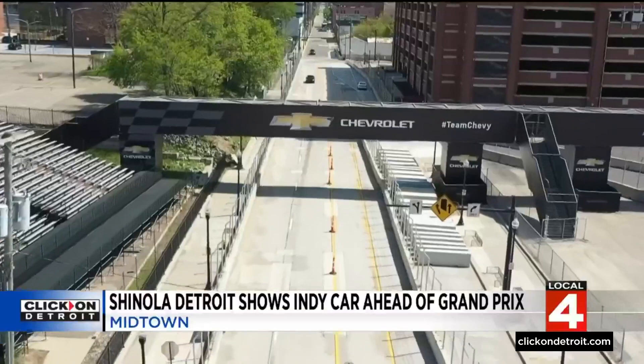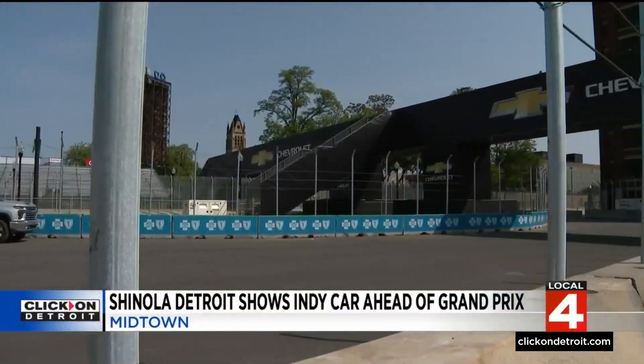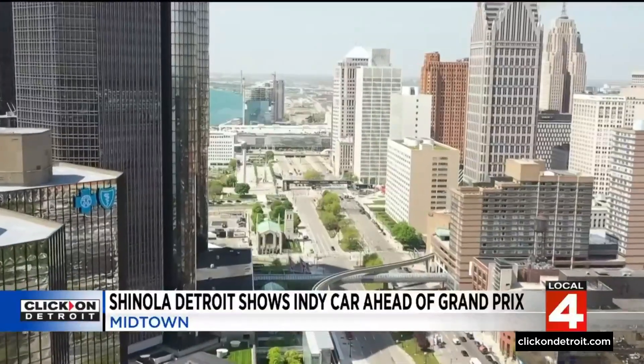For the first time in 32 years, the race will be held in the streets of Detroit. Racers will compete on a newly designed 1.7-mile, 9-turn race course. They're building the area up down there, so I'm sure it'll be nice. We've been putting in a lot of work and hopefully that'll all pay off — hope to see a lot of happy guests in two weeks.